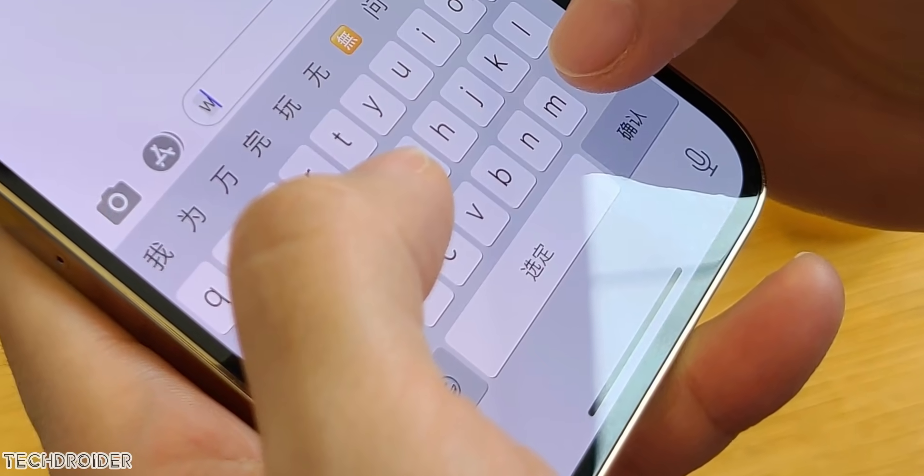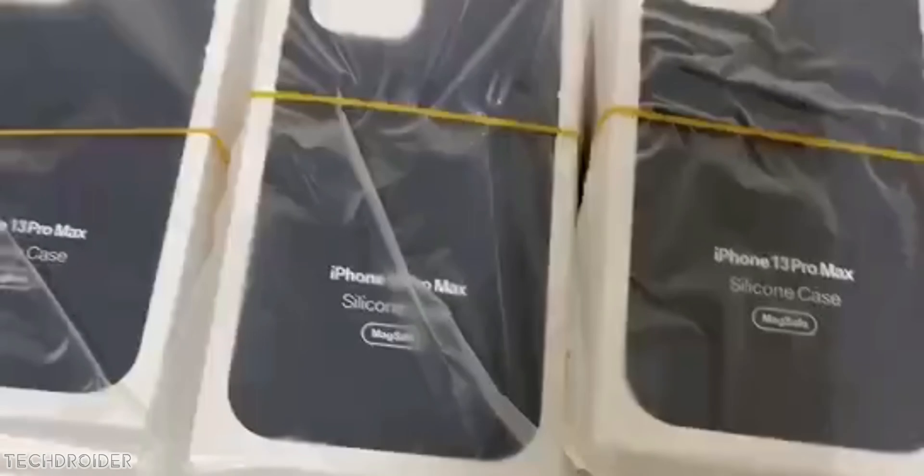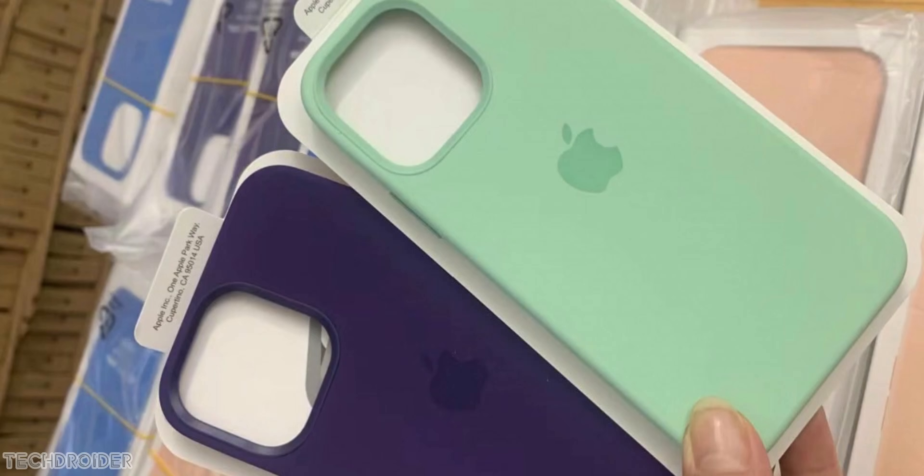At this point, the overall changes sound huge. Here are some official cases for the iPhone 13 Pro Max — this is a silicon case and here are some new colors. This confirms the final design and naming scheme that Apple is going to use.